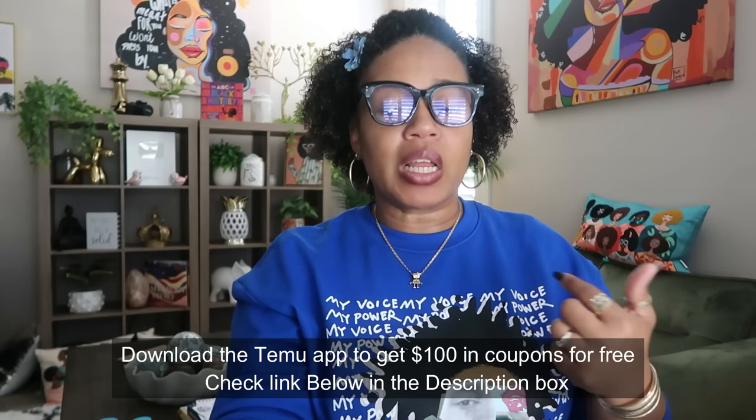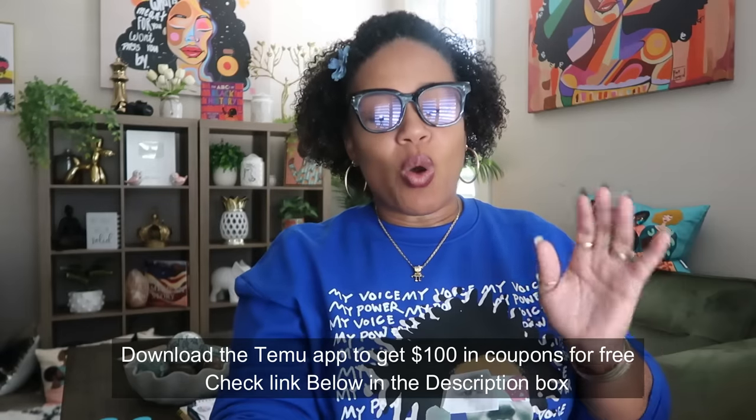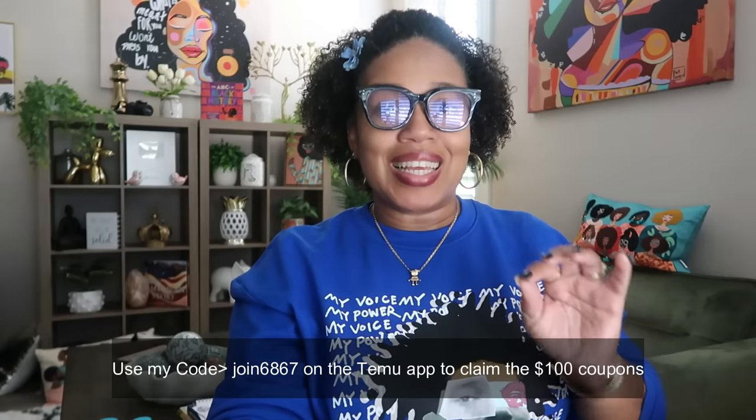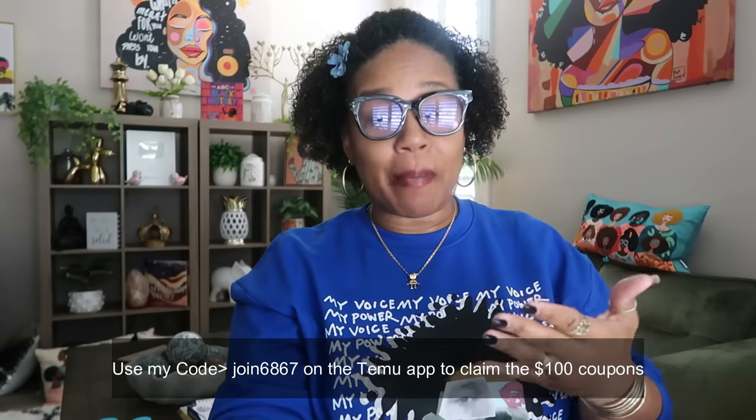If you download the Temu app, you'll get $100 in coupons for free and that's for all users. Or you can use my code JOIN6867 on the Temu app to claim that $100 for free — that is JOIN6867.